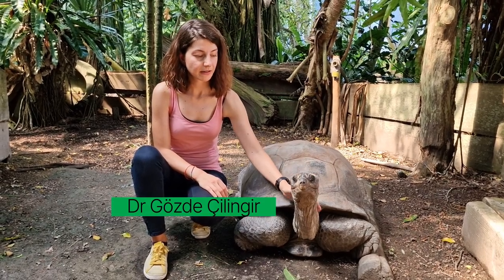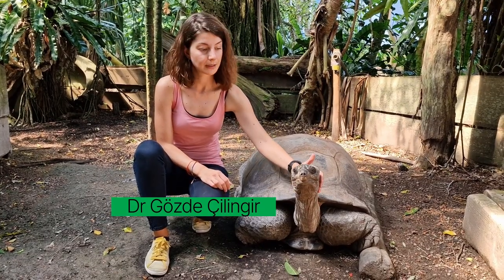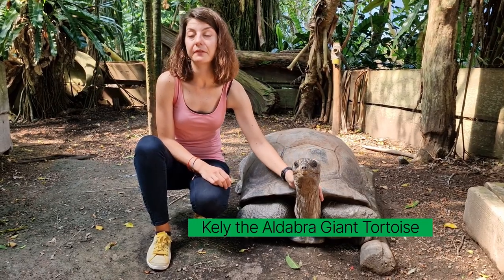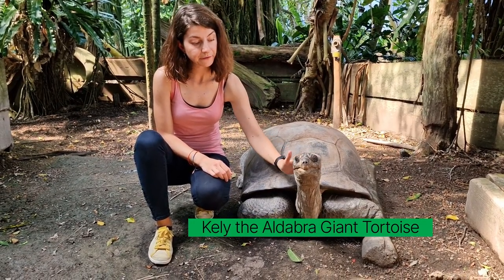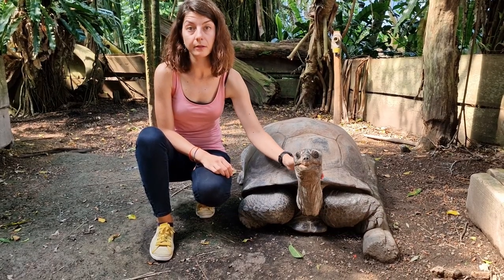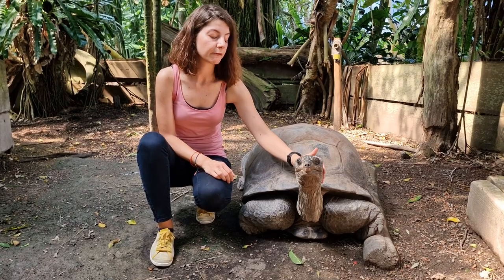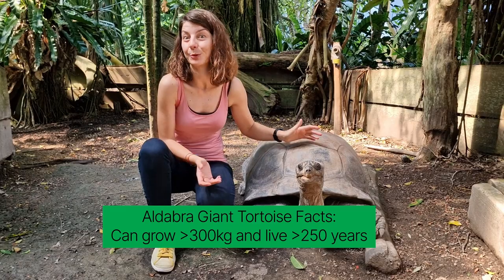Aldabra giant tortoises are one of only two giant tortoise species left in the world. Until today, we didn't have any reference genomes available for the species. Having a high-quality reference genome is highly important for the conservation of the species and for evolutionary biology-related questions, because we know that they're giant and they're super cool.